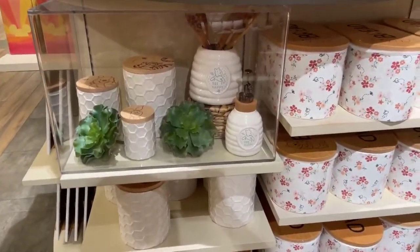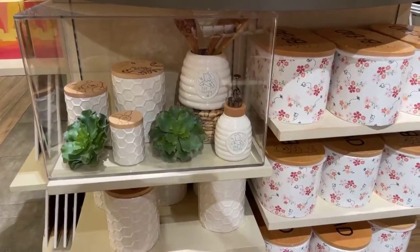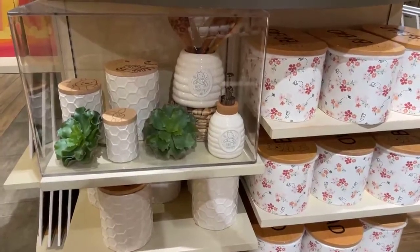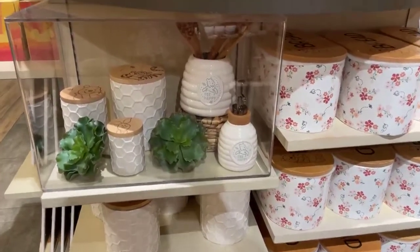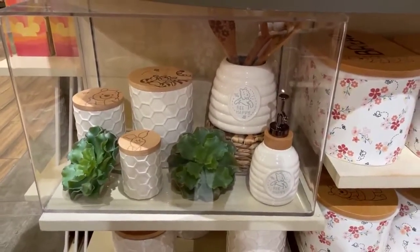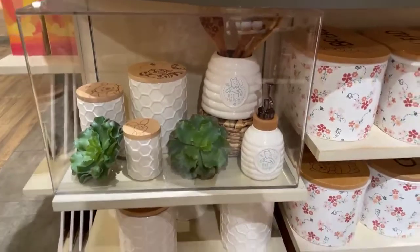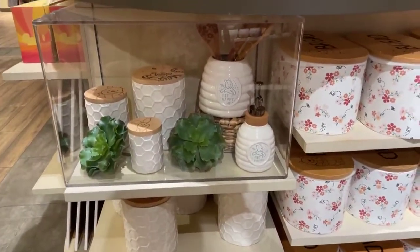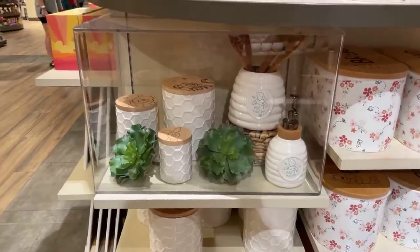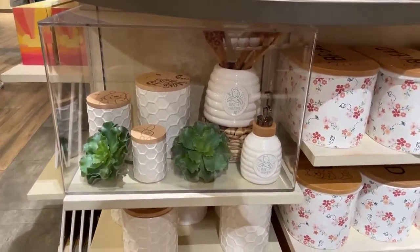I'm not the biggest Winnie the Pooh fan, although my daughter really likes him, and so I kind of like him through that. But I will say that this collection is darling. It's so sweet and simple, and it's just really lovely. Let's start getting a closer look at it. I am at World of Disney and Disney Springs today, so let's take a look at this.